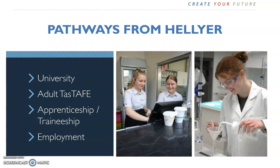This video is about pathways from Hellier College. Pathways might include university study, TAS TAFE, an apprenticeship, traineeship, or finding a job. In Year 10 and while you are at Hellier, we will help you develop a pathway to create your future. The subjects you are thinking about choosing to study in Year 11 depend to some extent on the pathway you have in mind for after Year 12.